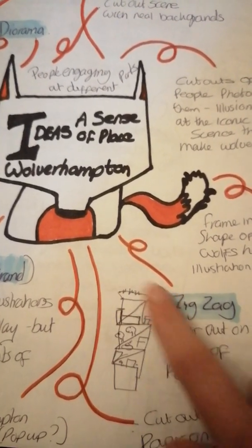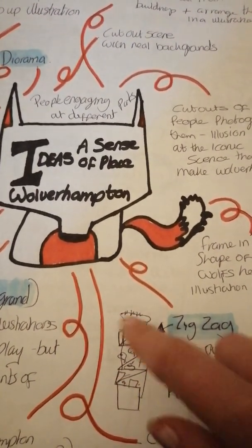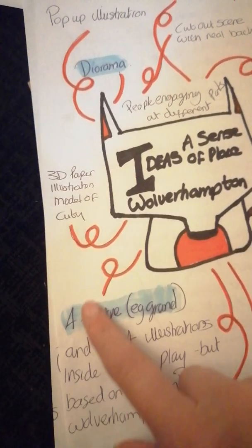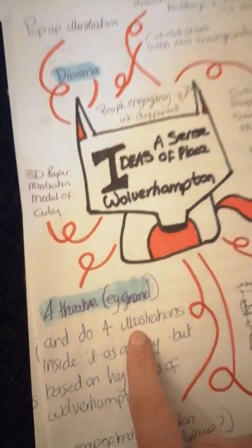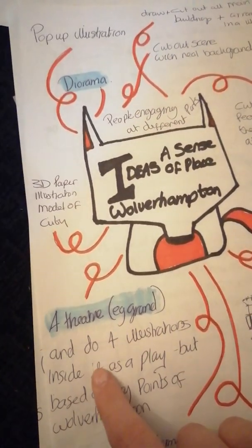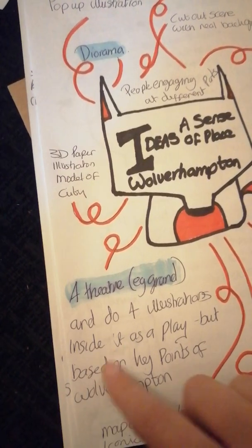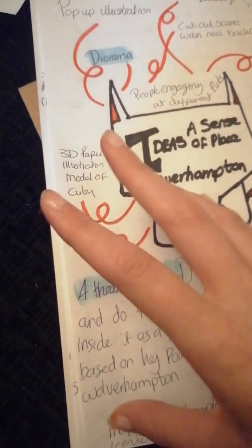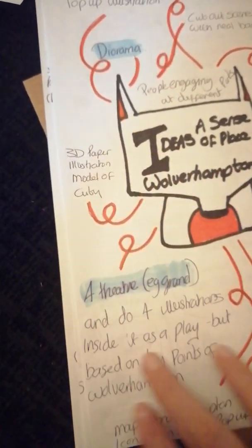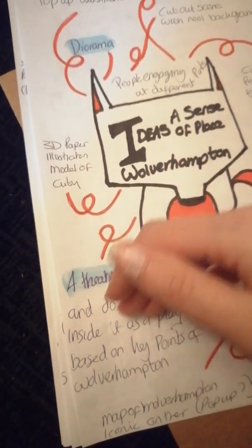There actually does need to be people in this because the travel agent for this exercise wants to see people engaging in activities or sightseeing. The other idea I was really interested in was the theatre — I think it's going to be a great idea: creating the Grand Theatre, which is an iconic building in Wolverhampton, and creating a play on the stage basically telling the tale of Wolverhampton. There would be four different scenes — I'd make a model of the theatre and using design props and backgrounds, create the different scenes.